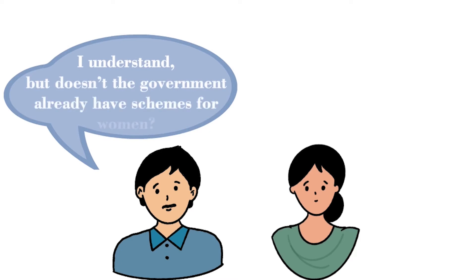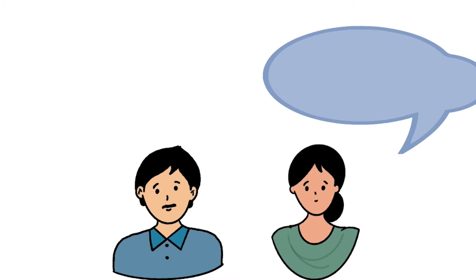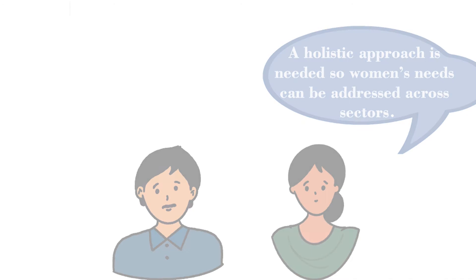But doesn't the government already have schemes for women? Yes, but as shown by the statistics mentioned earlier, more efforts are needed to achieve gender equality. Existing schemes may not be enough to address all gender challenges. A holistic approach is needed so that women's needs can be addressed across sectors.